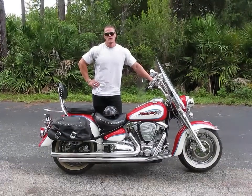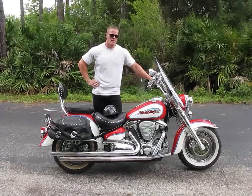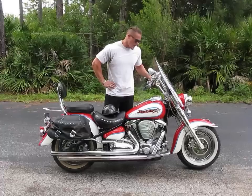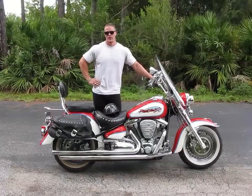Welcome to Fallen Cycles. This is our 2000 Yamaha Roadstar XB1600. This bike has 42,371 miles on it. As you can see, the bike is in very good condition.